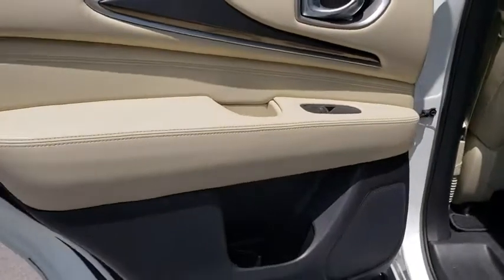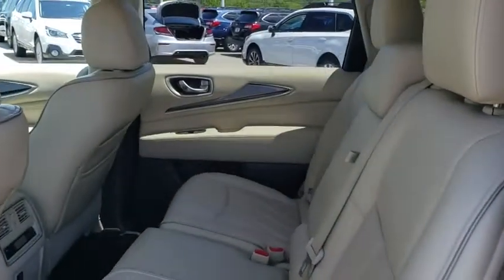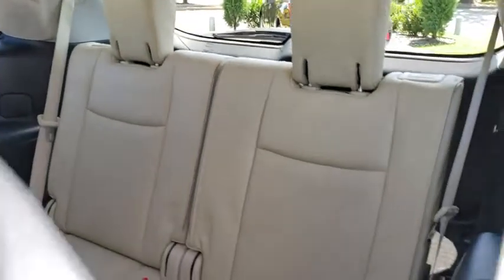Traction control, power passenger seat, stability control, Bluetooth, leather-wrapped steering wheel, adjustable steering wheel, power steering, floor mats, aluminum wheels, auto-dimming rear-view mirror, keyless start, four-wheel disc brakes, cruise control.